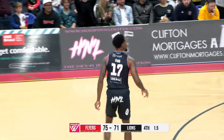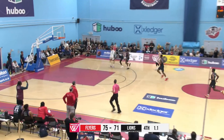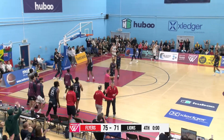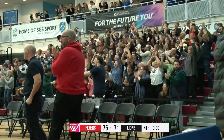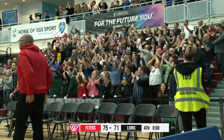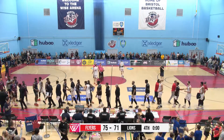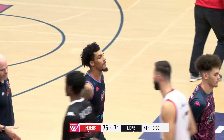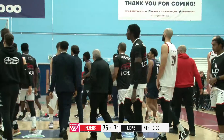Second free throw is good. And with 1.5 to go, Koufos going to heave. The ball is up, and that will do it. Bristol Flyers have defeated the London Lions. They've handed them their second league defeat of the season with an incredible performance here at the SGS College Arena. The Flyers have been the better team and they forced the Lions to play catch up all game long. Every time the Lions got close, someone would step up with a big basket to preserve that Flyers lead.